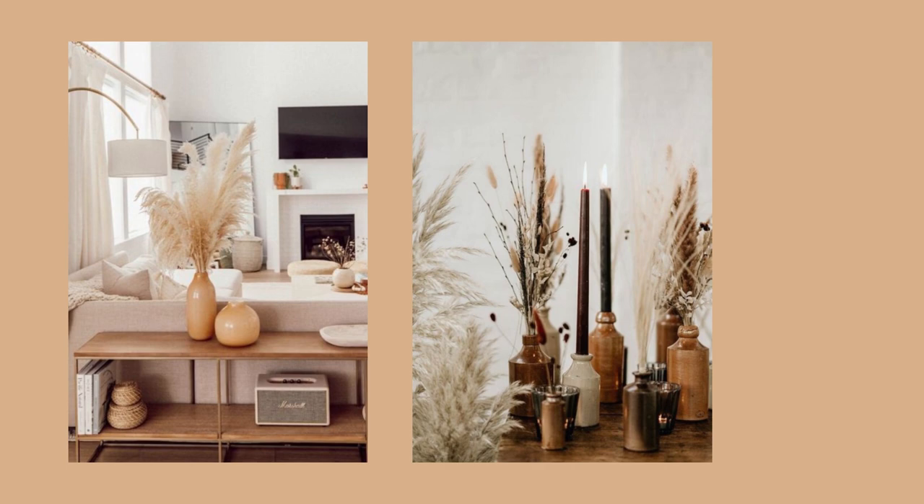Here are my favorite budget IKEA vases and dried flowers for this fall.